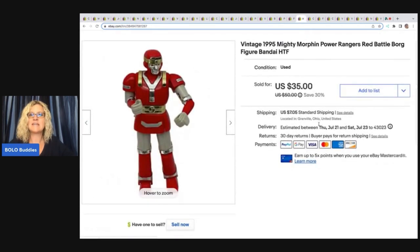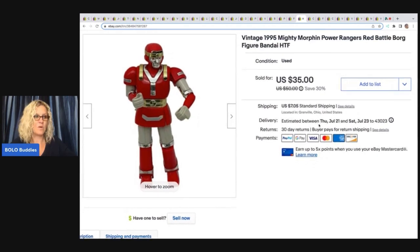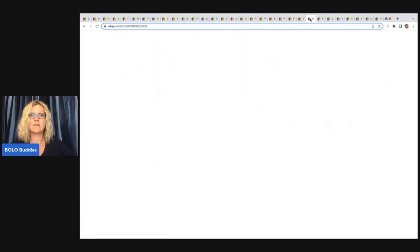This is a vintage 1995 Mighty Morphin Power Rangers Red Battle Borg figurine. I was able to use Google Lens and look at the information on the item to figure out what this was because I was not sure. I got this out of a mystery toy box from a thrift store and I sold this for a best offer of $28 plus shipping.